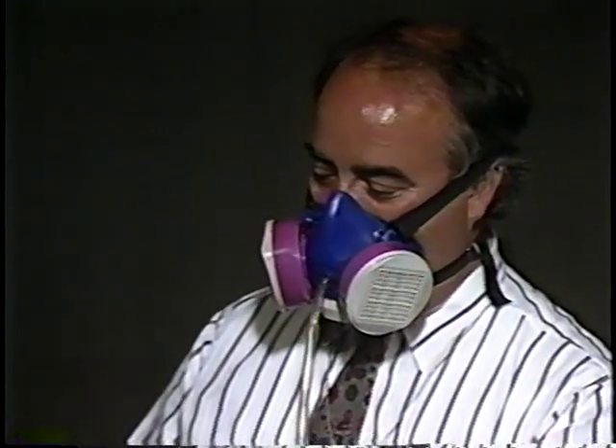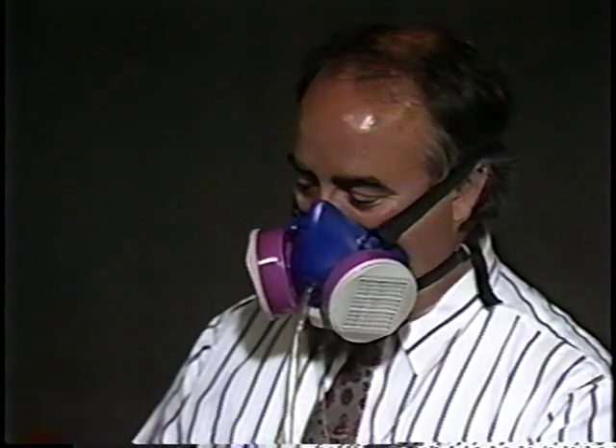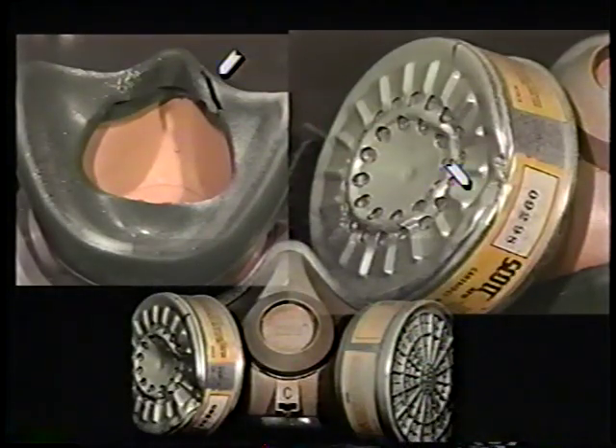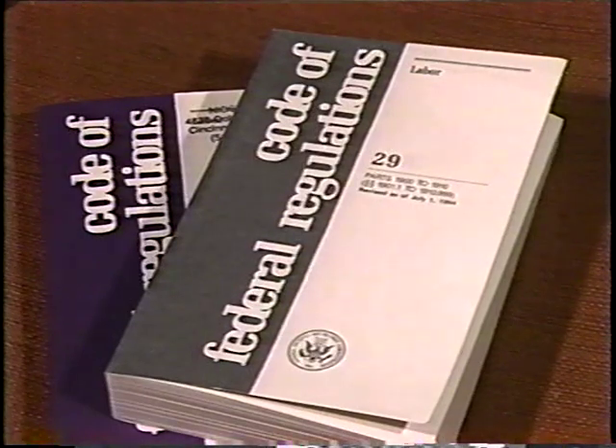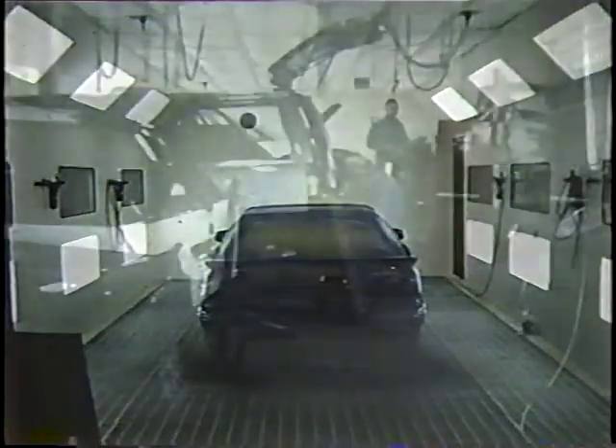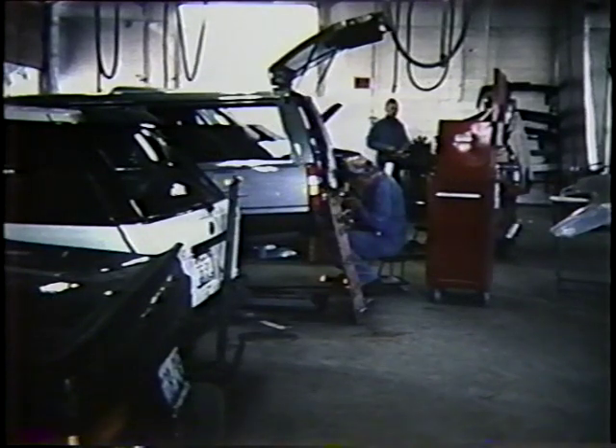These tests revealed that many of the respirators worn during spray painting did not provide the worker with adequate protection. Most of the respirators tested were in poor condition and were poorly maintained. A review of OSHA citations for auto body repair shops showed that violations of the OSHA respirator standard was the second most common violation. Along with a well-maintained downdraft spray painting booth, a formal respirator program involving training and maintenance is needed to protect workers from the hazards of paint overspray.